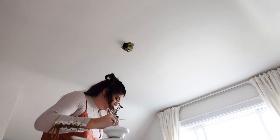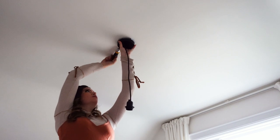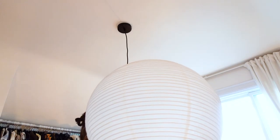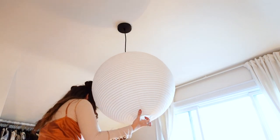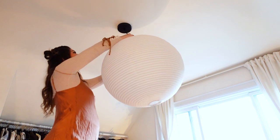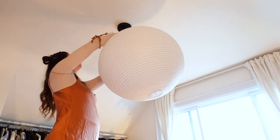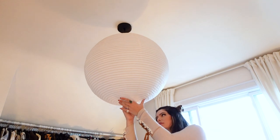That wasn't so bad. And in its place is going to go this beautiful, giant paper shade globe light — I think it's going to be so, so beautiful. Bonus points: the shade is made from rice paper and bamboo, which are both eco-friendly and sustainable materials. I'll link it below — it's also pretty affordable and comes in lots of different sizes.